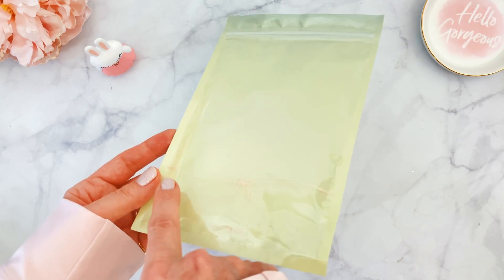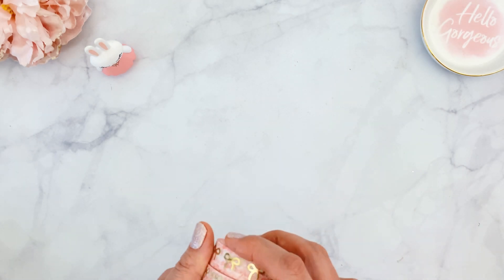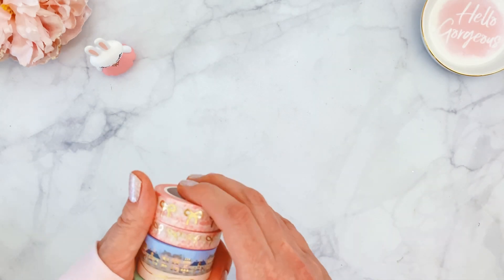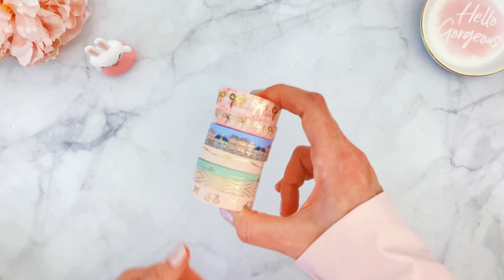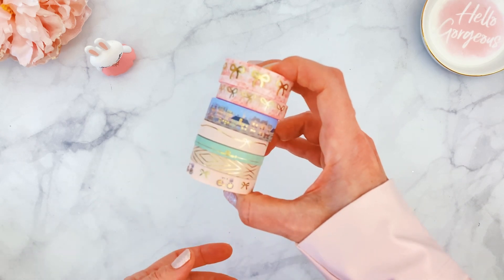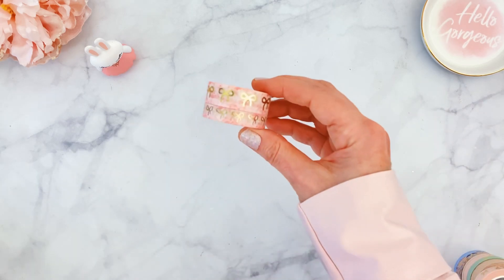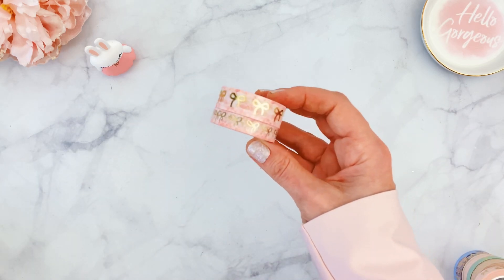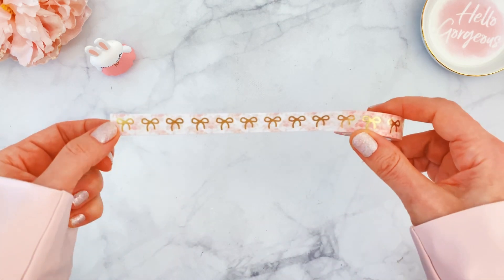We're also getting a lot of washi tapes, which come in this adorable little bag with a little pink bow across it. You can buy the washi tape separately if you want to subscribe to the washi-only box. If you're buying the full box, you get all these washi tapes. The washi this month is absolutely stunning — there are 15mm and 10mm versions of a toile background with gold bows. I had to unroll one to fix the box, which was a little damaged in transit.